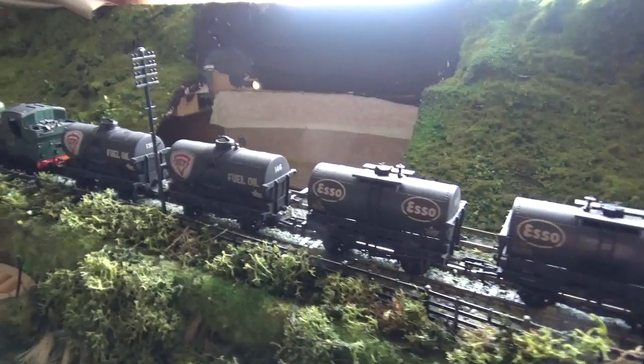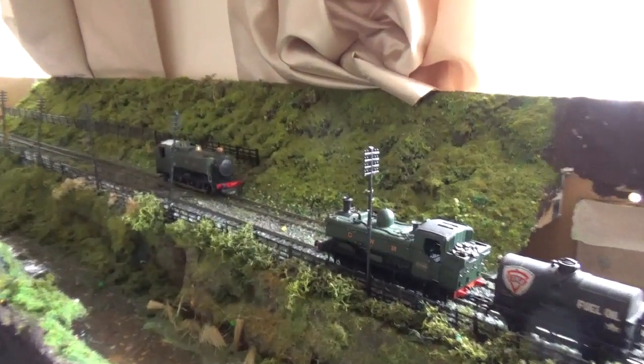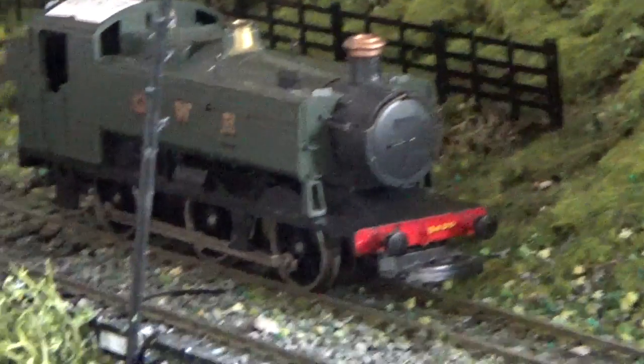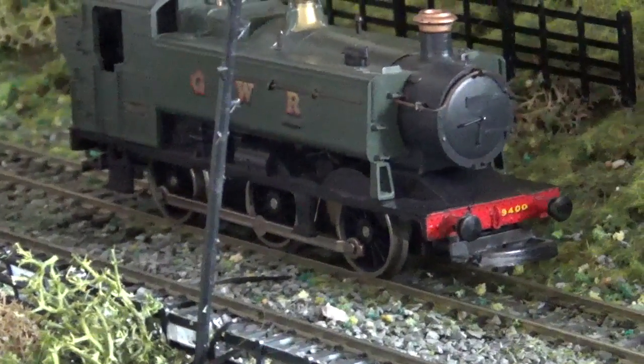Yeah, that does look nice, that one. There's the other little one there. Another one I've got is the Lemur — the Lemur one there I've got. The Hawkswift designed one. Two survive.